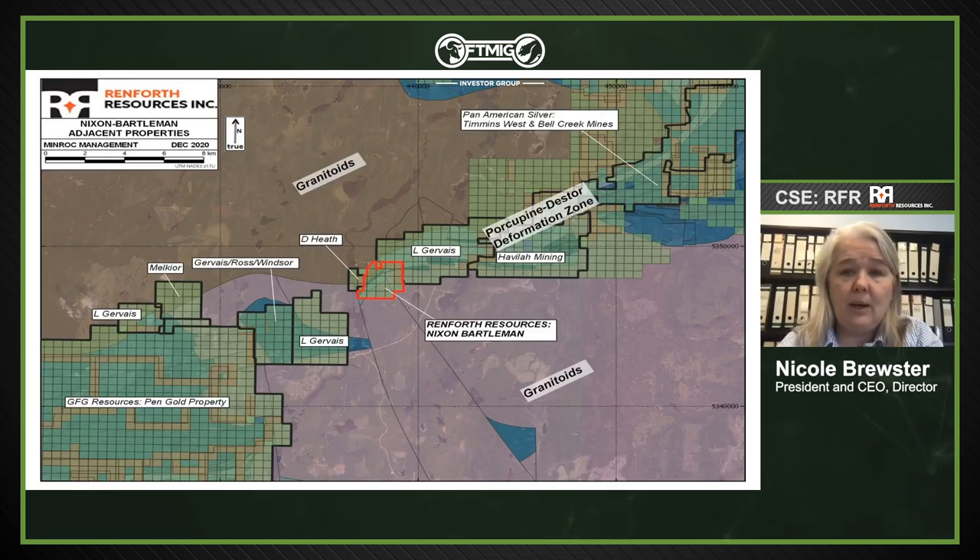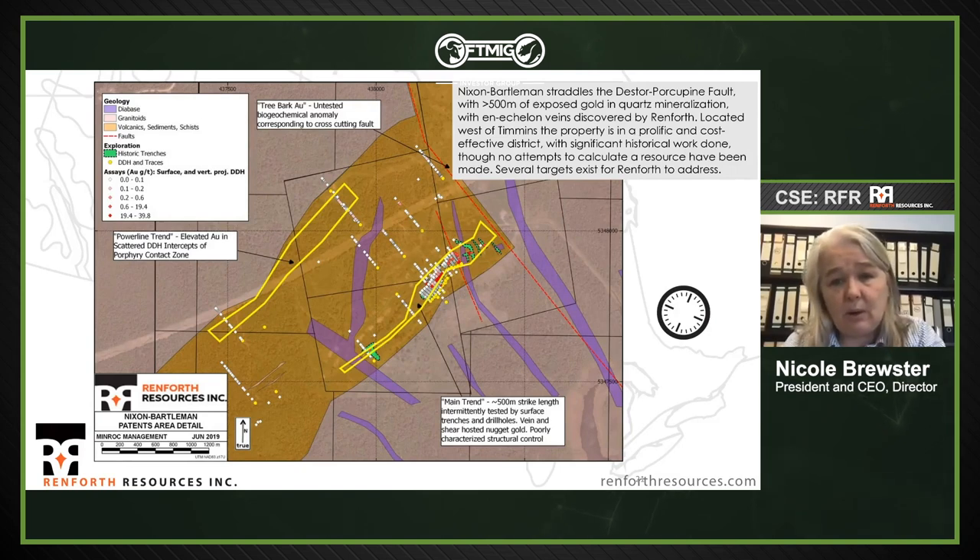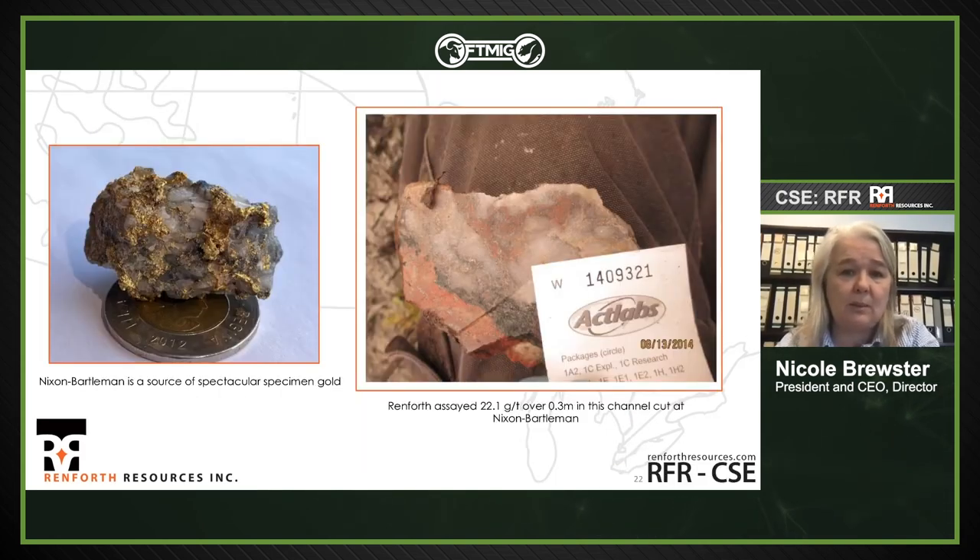Our Nixon-Bartelman property is 10 kilometers southwest of Timmins West, also just northeast of Penn Gold / GFG Resources. We have 500 meters of gold in quartz on surface, evidence of en-echelon veining, and we're sitting on the Destor-Porcupine Fault with a well-known regionally identified crossfault coincident with a geochemical anomaly we haven't followed up on yet. We cut a channel sampling 22 grams over 0.3 meters. It's wholly owned, on patent ground in Ontario. We'll do fieldwork there this summer.